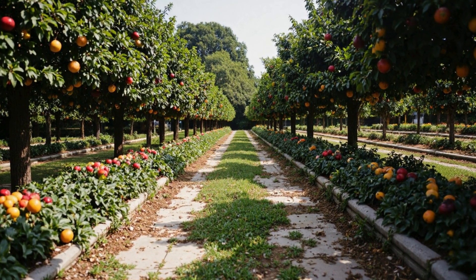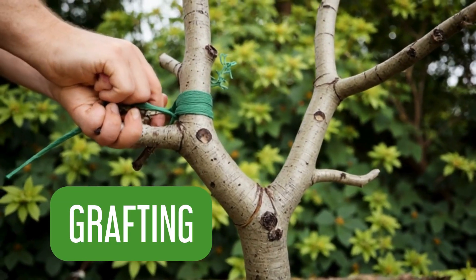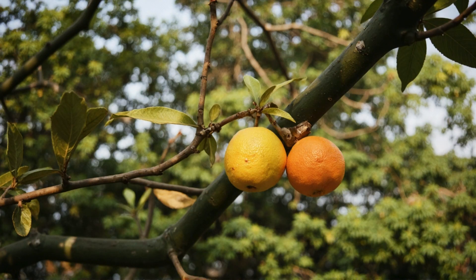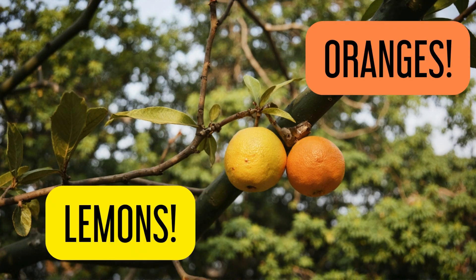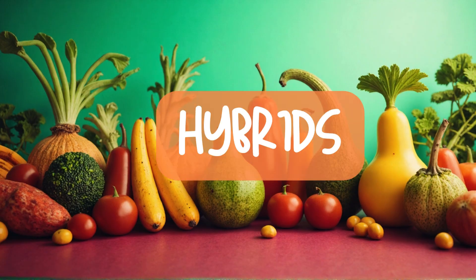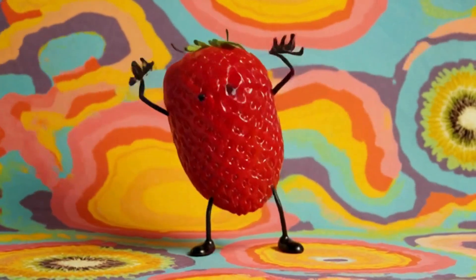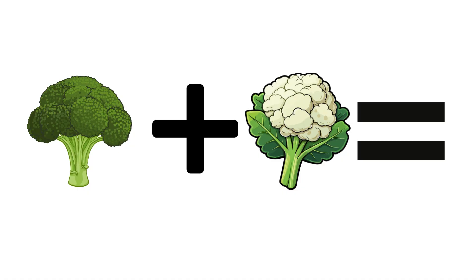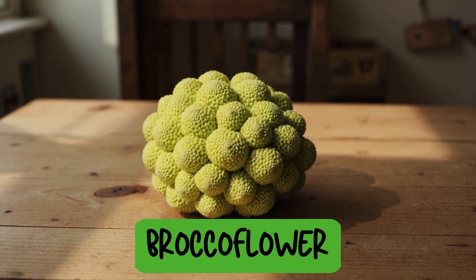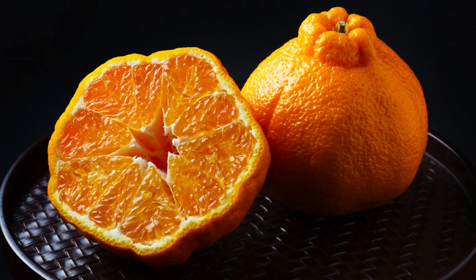Sometimes humans help nature get creative. Ever heard of grafting? That's when farmers take part of one plant and attach it to another — and boom, a tree that grows lemons and oranges! Or hybrids, where two plants are mixed to make a new one. Broccoli plus cauliflower equals broccoflower. These combos are made naturally or by clever gardening — no lab coats needed!